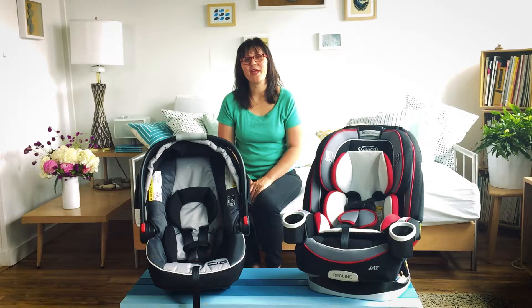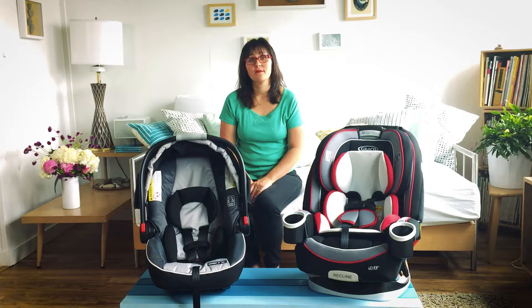Hi, I'm Becca from Hello Baby. I'm the editor-in-chief here at BabyList. A BabyList parent recently emailed us to ask if they really need to buy an infant car seat and what is the difference between convertible car seats and infant car seats anyways?